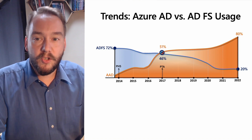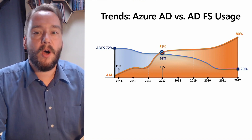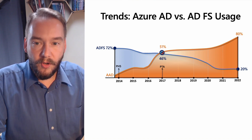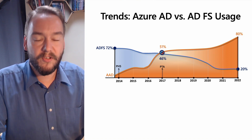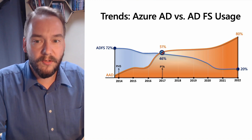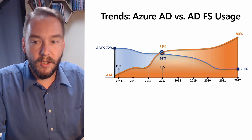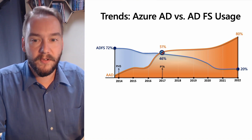A decade ago, pretty much everybody was using ADFS because federation was the only game in town. But admins needed simpler solutions, so we released password hashing in 2014, and customers began the transition to Azure AD. The next big advance was in 2017, enabling authentication to happen on-premises without having to run ADFS, with pass-through authentication. Customers quickly responded, and we started to see greater shifts in the industry.